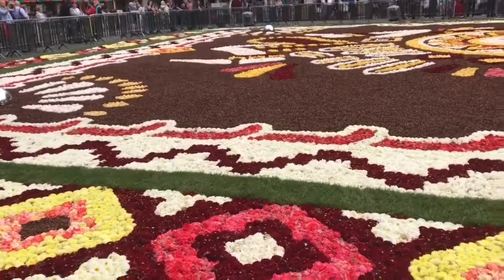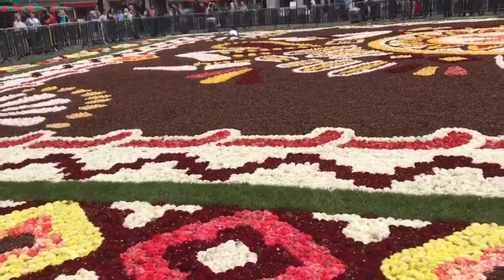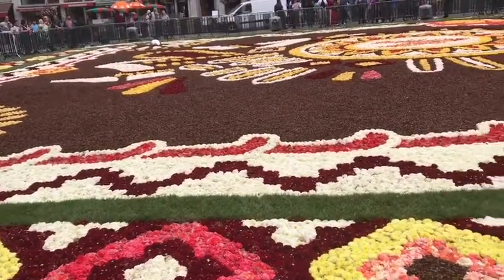It must take people hundreds of hours. Look at the detail.